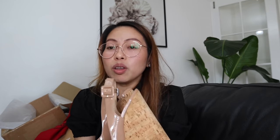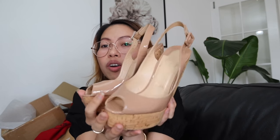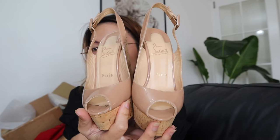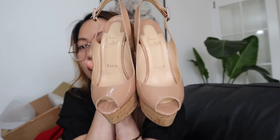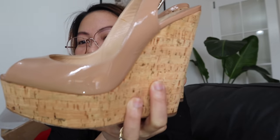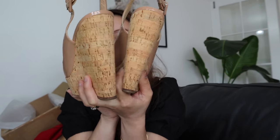So guys, when I say it's my dream shoes, it is literally my dream shoes. I've been looking for this particular one for so long. And I'm very happy — I'm holding it now, guys. It's really mine now!